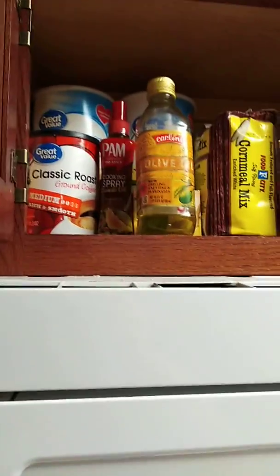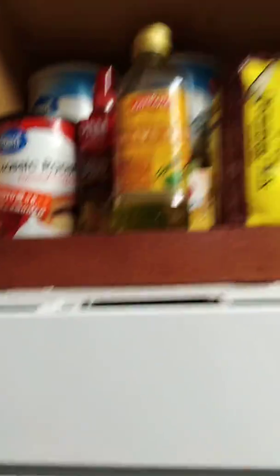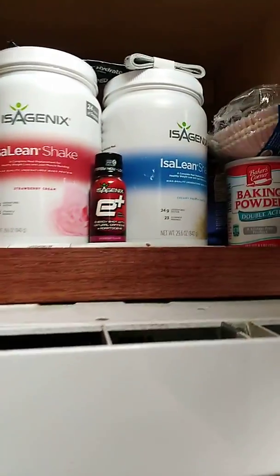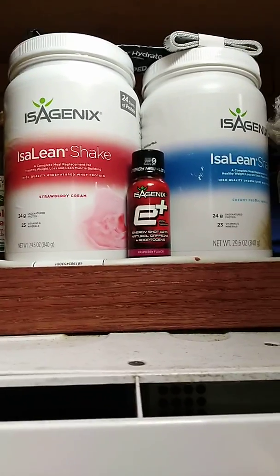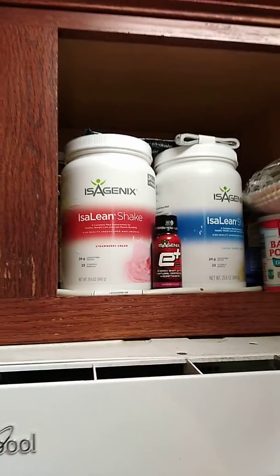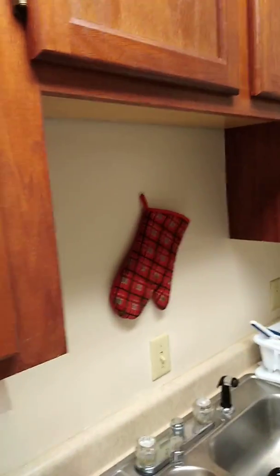Up here we have baking stuff: olive oil, coffee, cornmeal, canola oil cooking spray, and quick cooking oats. And then in here this is isogenics stuff. I'm probably just going to use this until it runs out and not really worry much more about it, because I don't really do isogenics every day — it's just for a day when I need to be on the go.